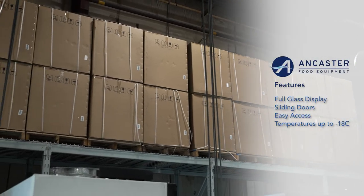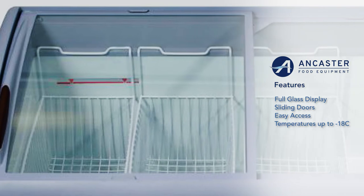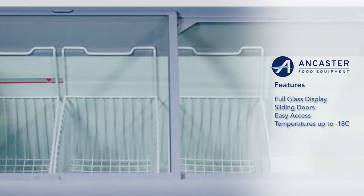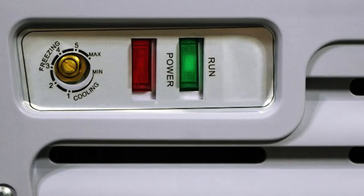With full glass displays, sliding doors, and easy reach-in access, our novelty freezers make fast bestsellers. Keep merchandise in optimal condition at the right temperature settings, with low maintenance cleaning for reliable performance.